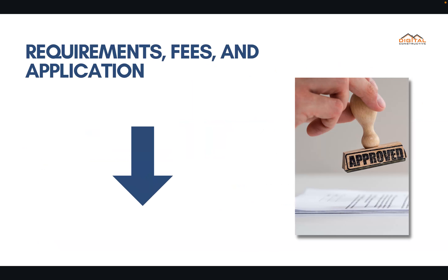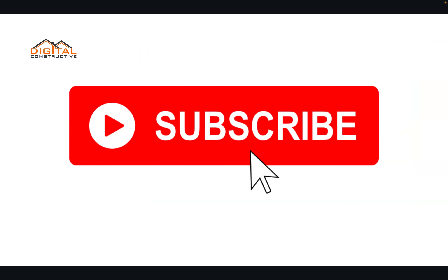We've got a separate video that goes into the requirements for a contractor's license — I strongly suggest you check that out. We've also got links to the most updated fees and applications. I hope you found this information helpful. Feel free to like and subscribe to the channel, and if you have any questions drop them in the comments below. Thanks again for watching — this is DigitalConstructive.com.